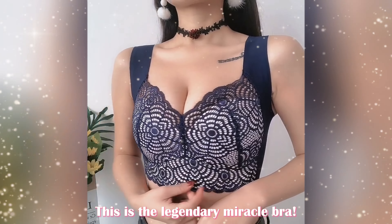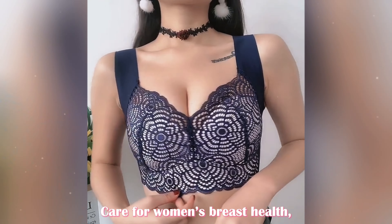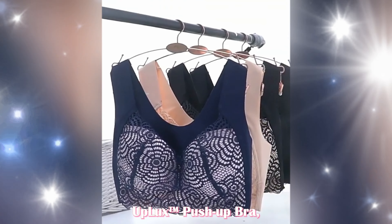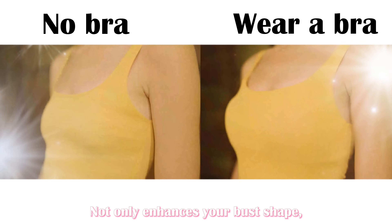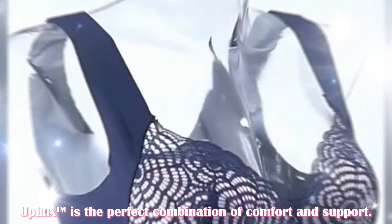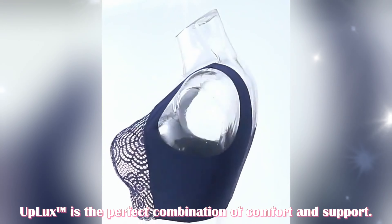This is the legendary Miracle Bra, caring for women's breast health. Starting with the right bra, the Uplix Push-Up Bra not only enhances your bust shape, but also focuses on your health. Uplix is the perfect combination of comfort and support.